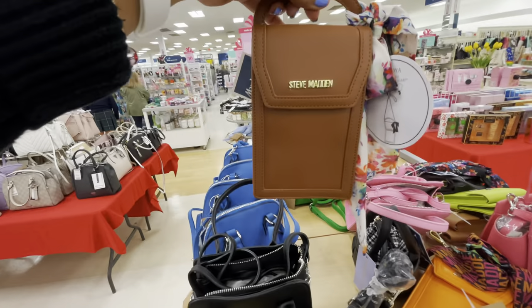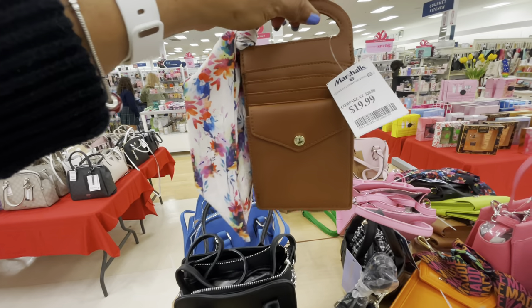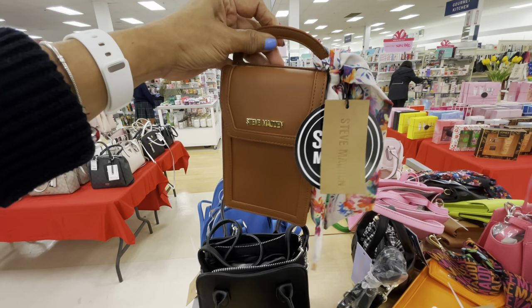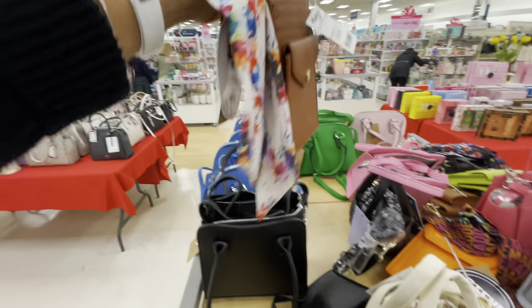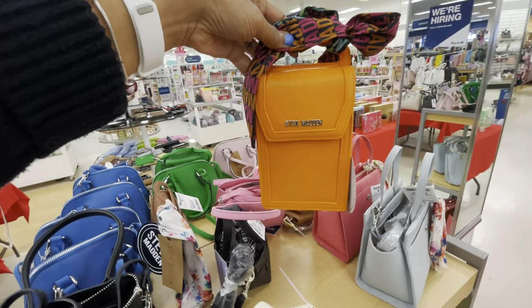This one is different — it has a lot of slots for cards, $20. These are if you just run into the movie or run into the store — can't hold a lot, but the orange is pretty though.